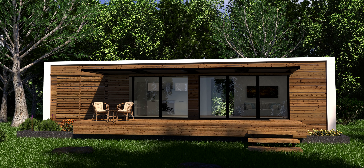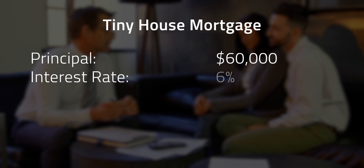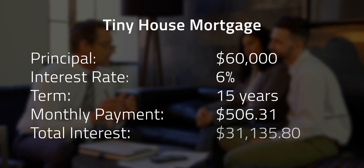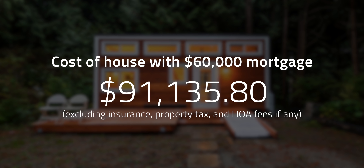Financing a tiny home can be tricky since there are minimum loan amounts and some lenders require a permanent foundation, but you could get a personal loan or, in the case of mobile tiny homes, potentially get RV or trailer financing. Using that for our example — a $60,000 tiny house loan with an interest rate of 6% and a maximum term of 15 years — the monthly payment would be about $506, with total interest of about $91,135, considerably lower than the traditional house.